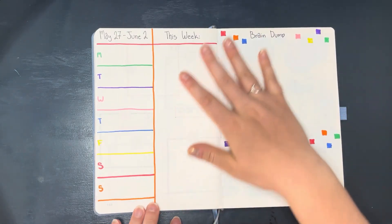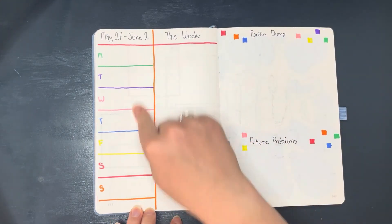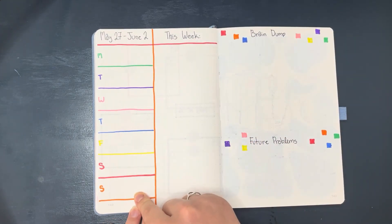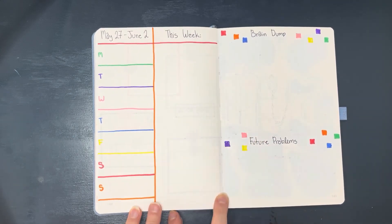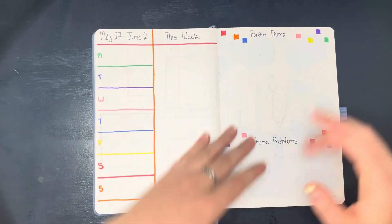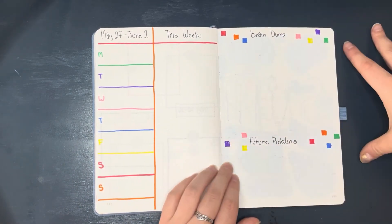For the last week of May leading into June, I did a very simple weekly column down the side for the events each day and a 'this week' section for to-do lists, but I also gave her a big brain dump section and a big future problems section.